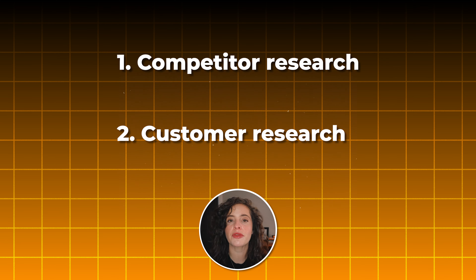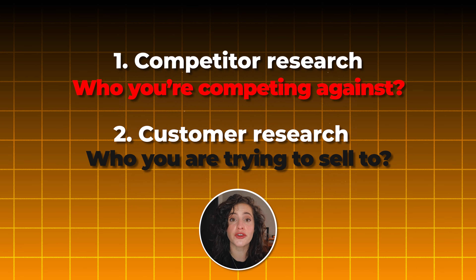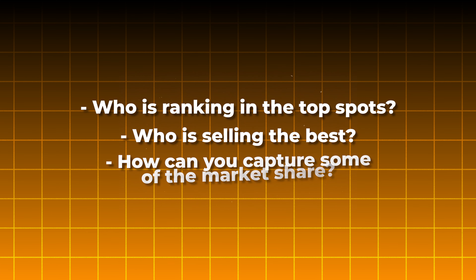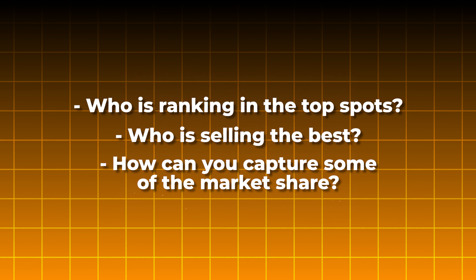That's where it's really important to do two things: competitor research and customer research. You want to be doing both of these in tandem so that you understand who you're competing against and who you are trying to sell to. When we're talking about competitor research, this doesn't have to be limited just to Walmart. However, it's really important that you're also doing this on Walmart, because you want to see who is ranking in the top spots, who is selling the best right now, and what you need to do in order to capture some of their market share.